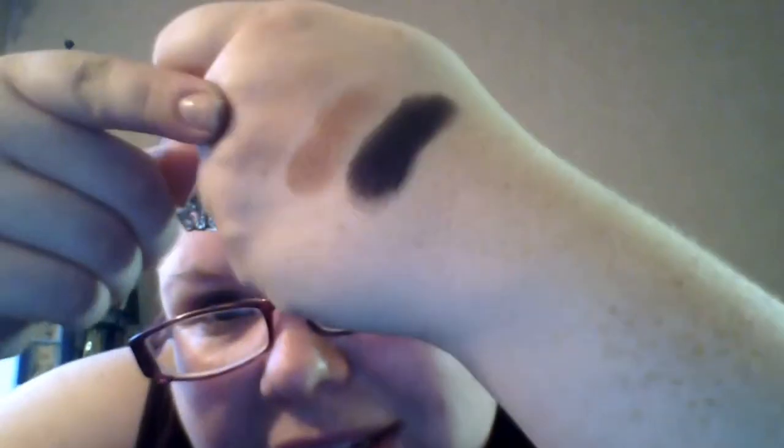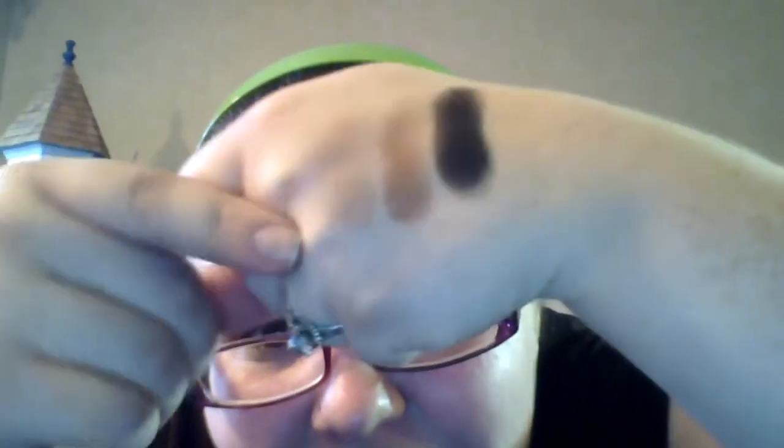I'll swatch them for you — they're actually very nice shadows. The black isn't crazy pigmented. The champagne color is very, very light — a little hard to see, but you can get a glimpse of it. Then we've got the bronzy color and then the black. The black is decent; I have to go over it a couple of times to get the pigment. But they're good quality shadows.